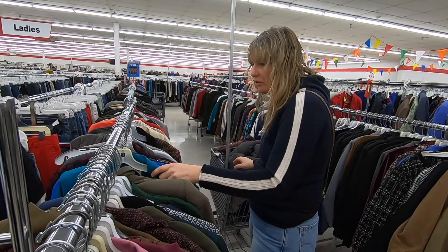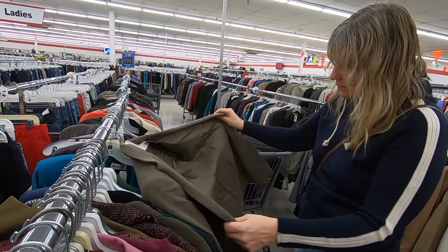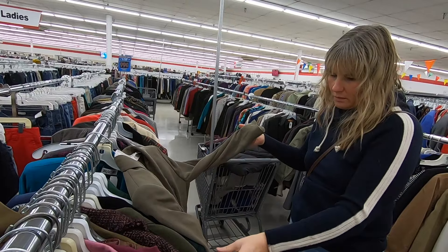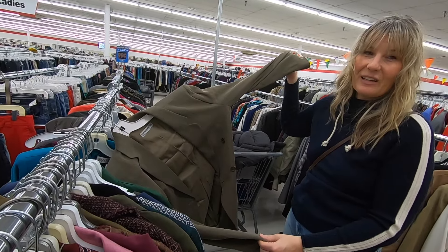The blazers were a total pass. I even found an Armani blazer, but it was vintage in a 'this is so old' way, not an amazing way. I went through all of the blazer racks and didn't find one thing.